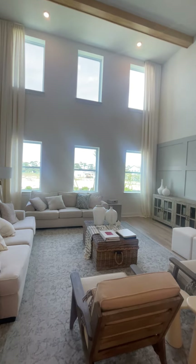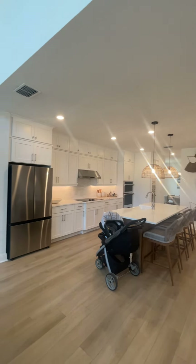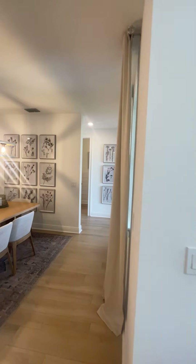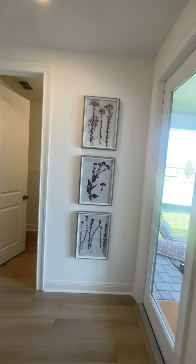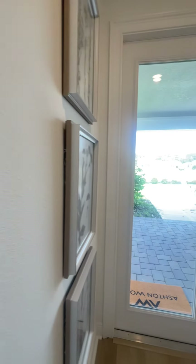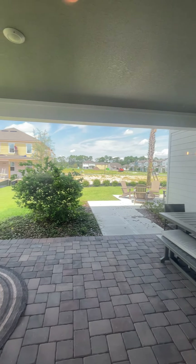This is a two-story family room. Not bad! And this will be the back space, which is the lanai.